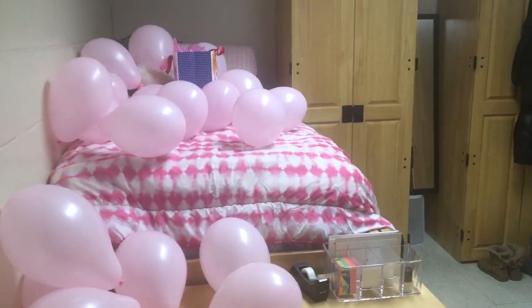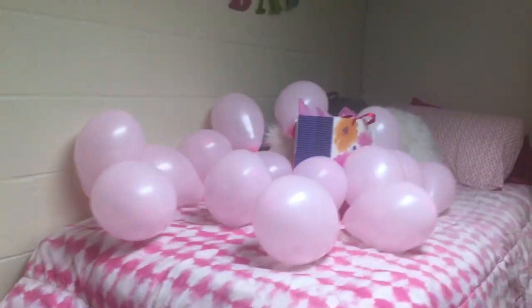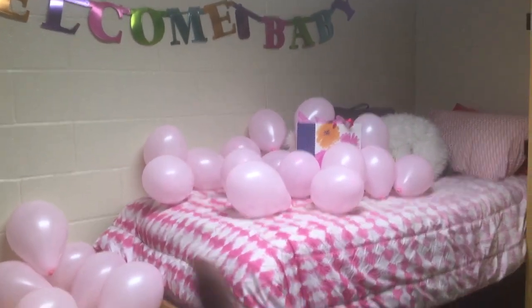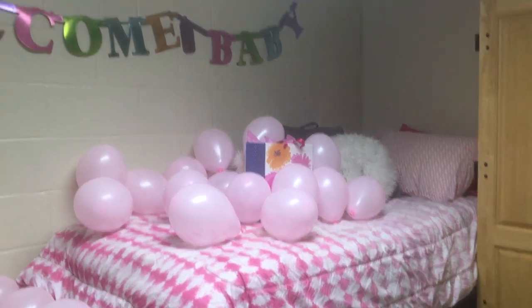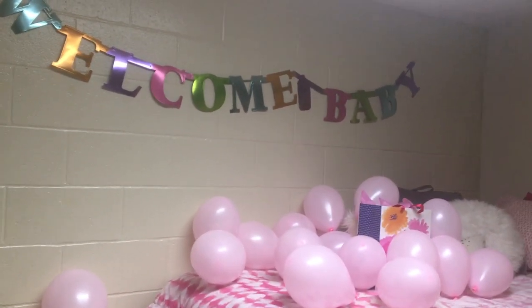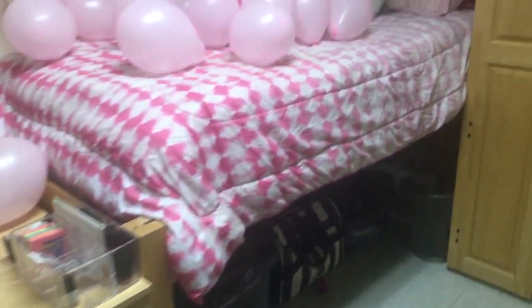So this is my room — this is my roommate's side and this is my side. I haven't had a roommate all semester because she was studying abroad, so I decorated her side too since she comes back tomorrow. I blew up about 20 balloons myself, and I have a gift and a 'Welcome Home' sign I got from Party City. That's her bedding over there.